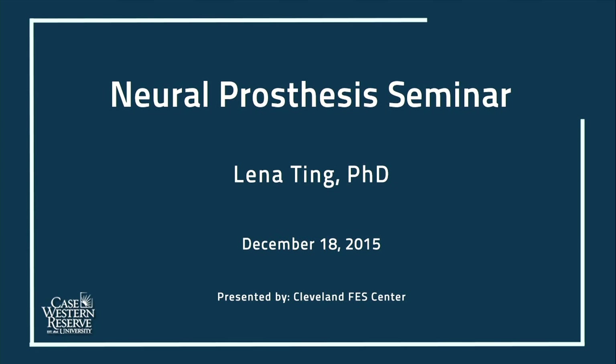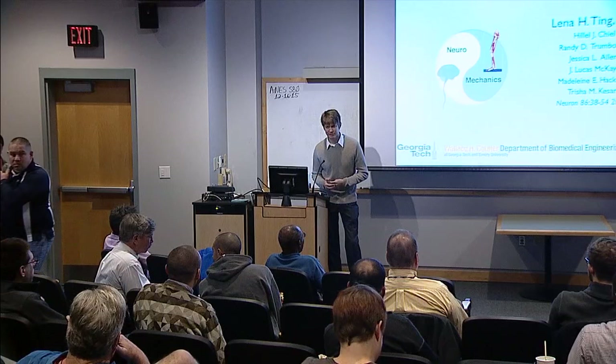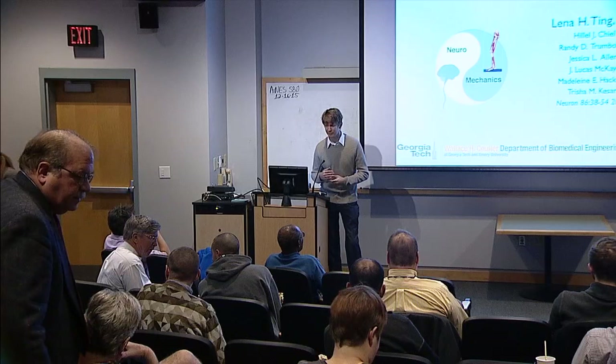Thanks everyone for joining us today. We have the opportunity to listen to Dr. Ting share with us. She's a professor of biomedical engineering at Georgia Tech and Emory. She does research in motor control, but I will let her tell you more about that. So thank you, Dr. Ting.